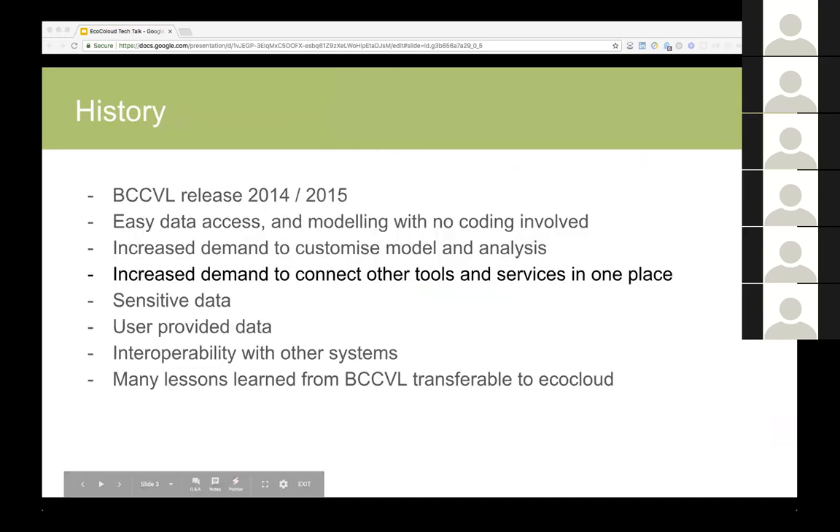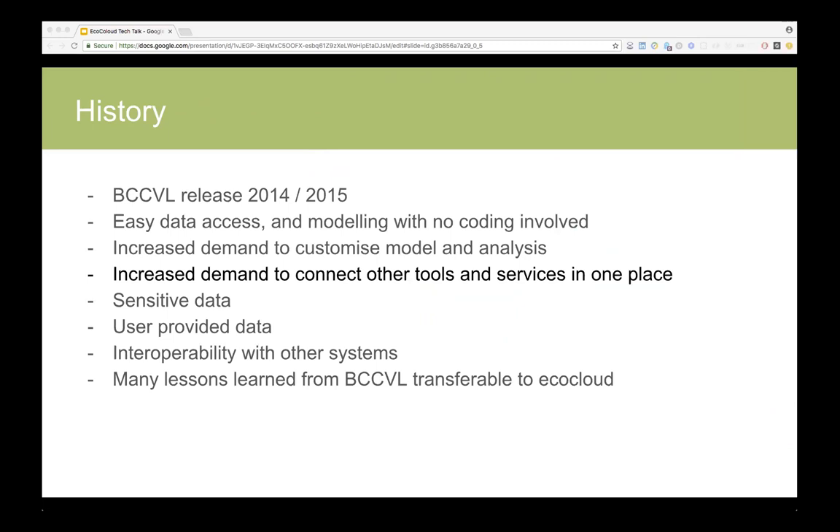A bit of history: we released PCCVL about three to four years ago. It's been very well received. It provided easy access to data and modeling and reduced the technical barrier to access and use data. What we found, though, is that there's an increased demand for customizing work and having an interactive web model to work with models and data.